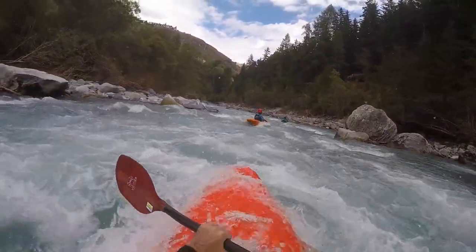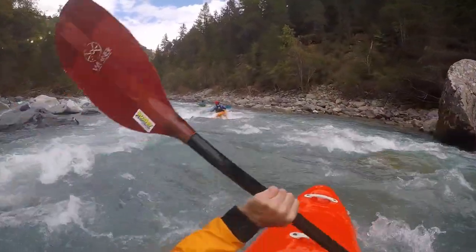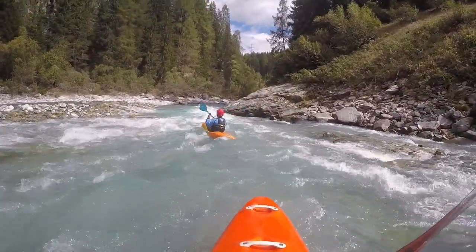Starting from here, the canyon starts proper. Up to this point, the difficulties were between whitewater 2 and 3, but rise in the following section to whitewater 4.